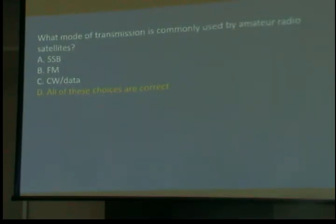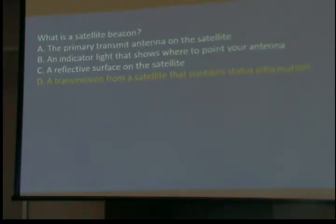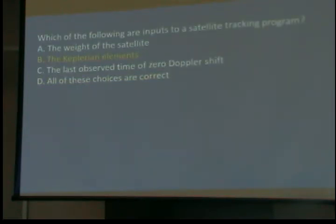What mode of transmission is commonly used by amateur radio satellites? They use all of them — there isn't anything that's preponderant. What is a satellite beacon? A transmission from a satellite that contains status information. Which of the following are inputs to a satellite tracking program? The Keplerian elements — it's the satellite's apogee (highest point), perigee, declination, all the stuff about its path. You don't have to enter them yourself — you just pick the satellite you want and they're already in the program.